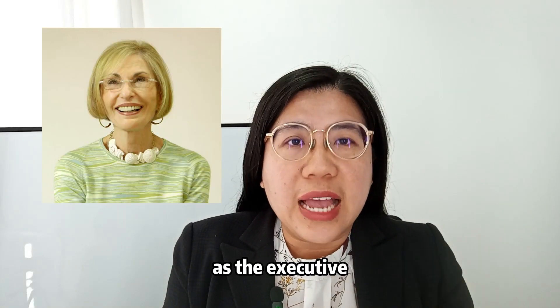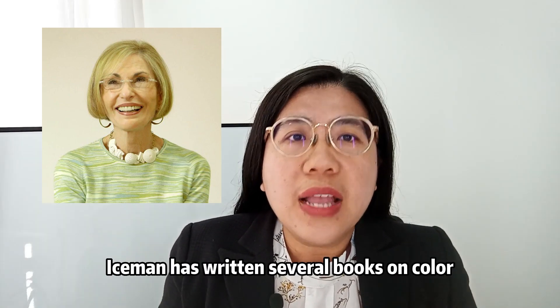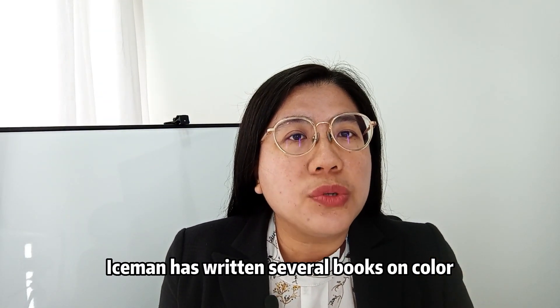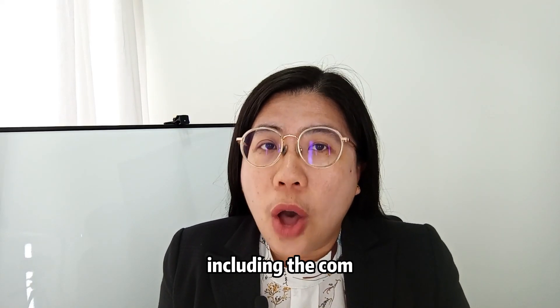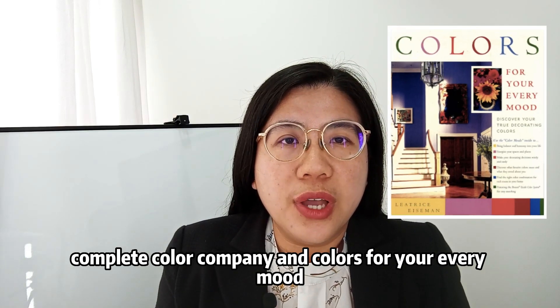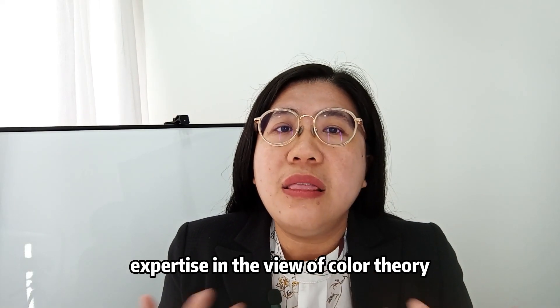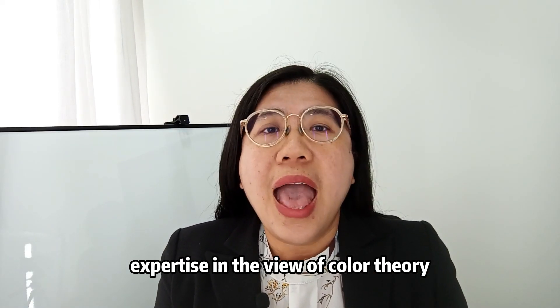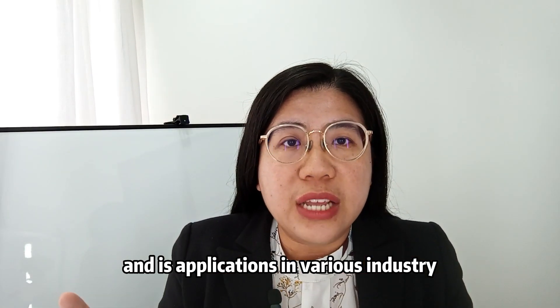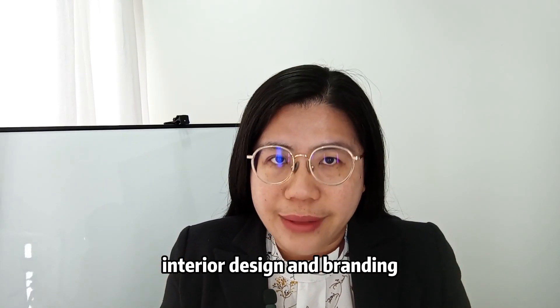Leatrice Eiseman, as the Executive Director of the Pantone Color Institute, has written several books on color, including The Complete Color Harmony and Colors for Your Every Mood. She is a renowned color specialist who has been recognized for her expertise in color theory and its applications in various industries, including fashion, interior design, and branding.